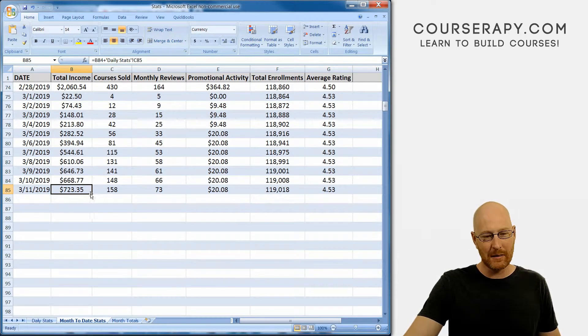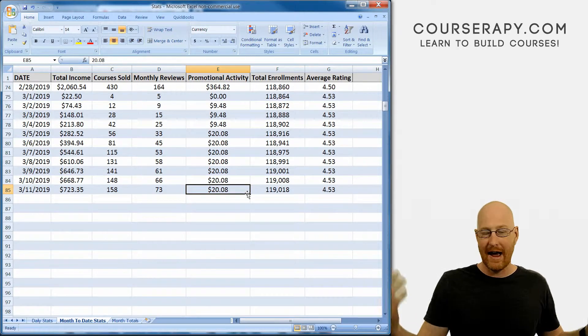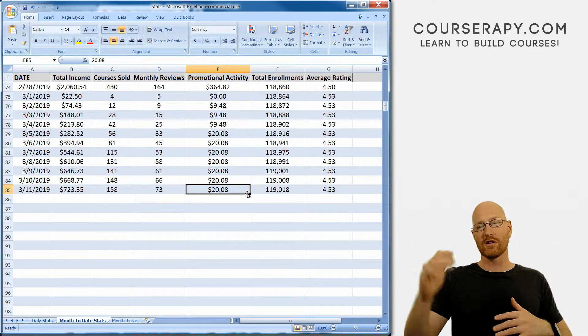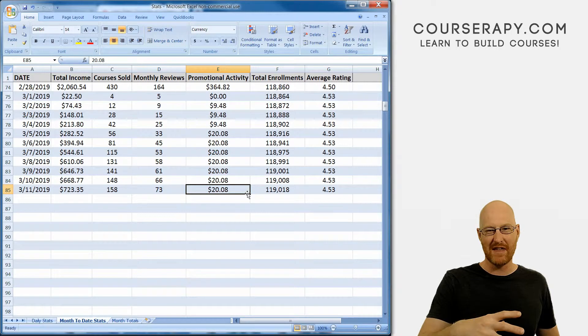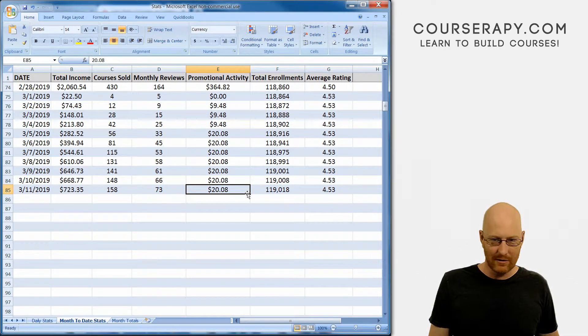Month to date: $723.35, 158 courses sold, 73 reviews, promotional activity $20.80. That's just random stuff that came in out of the blue. I've got a website johnelder.com/udemy that lists all my courses with coupon codes, so if somebody stumbles on that website and clicks on one of those links, or sees one of my videos on YouTube and clicks the link, that's usually where those come from.